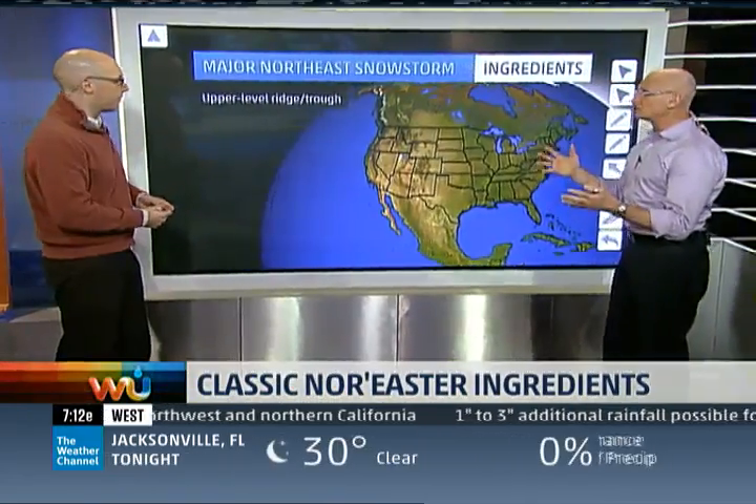We're really going to dissect this. There are so many weather-savvy people that watch the show that we're going to get into what makes a nor'easter. So let's go right ahead and start with some of our ingredients.